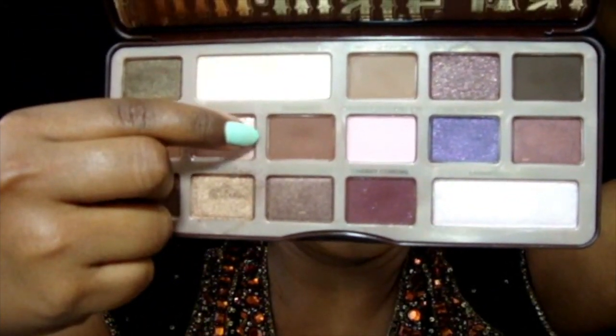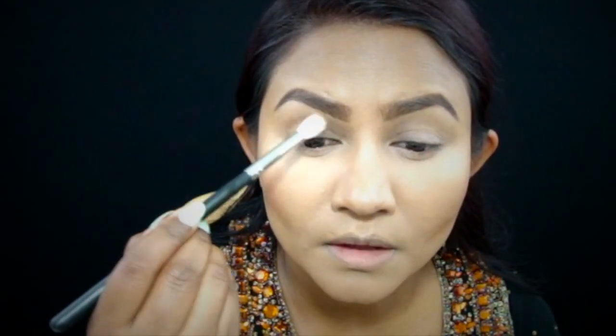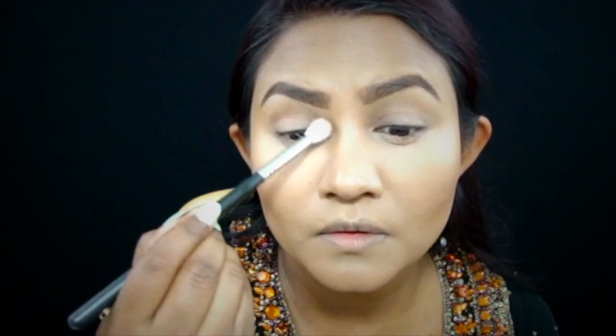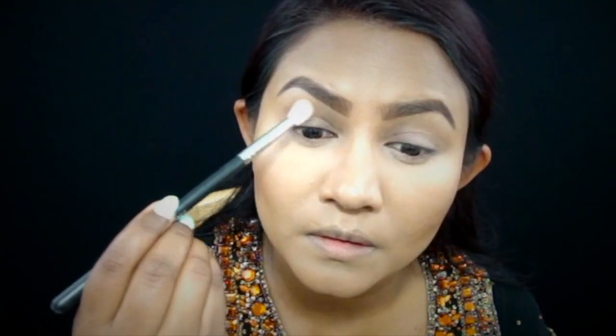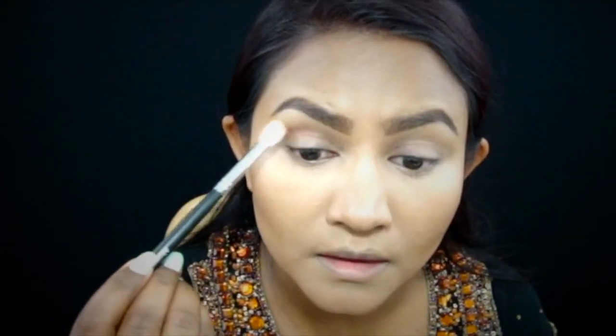I'm starting off with the shade Semi Sweet from the Too Faced Chocolate Bar Palette, working the shadow into the crease using the Morphe M441 brush. I just keep working that shadow into the crease.